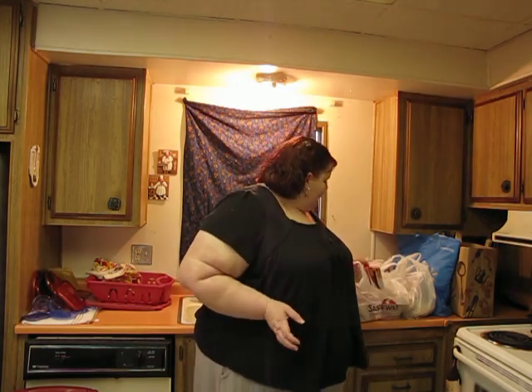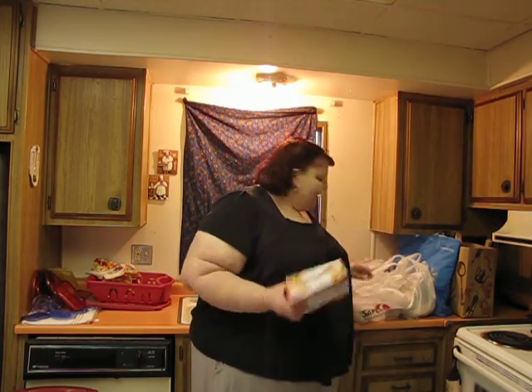Hey guys, so I just went grocery shopping and I thought I would do a grocery haul because everybody seems to love them. I got quite a lot of groceries so bear with me.